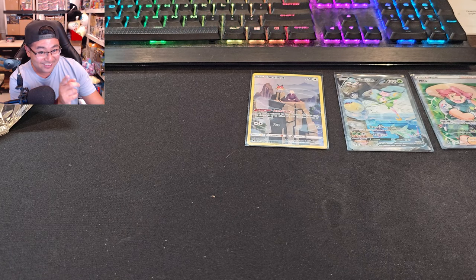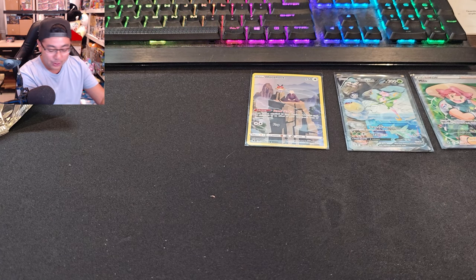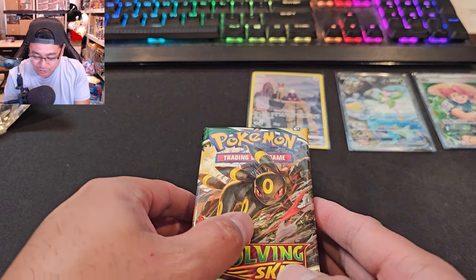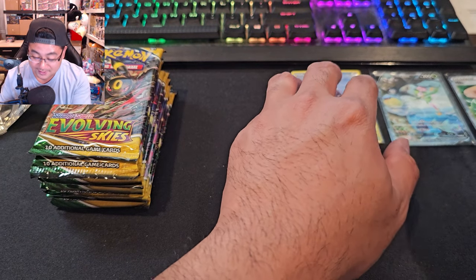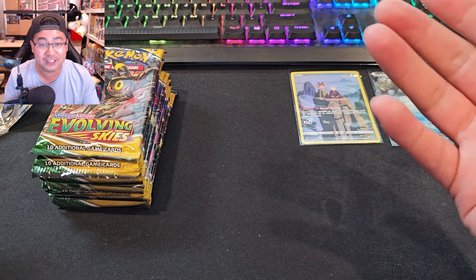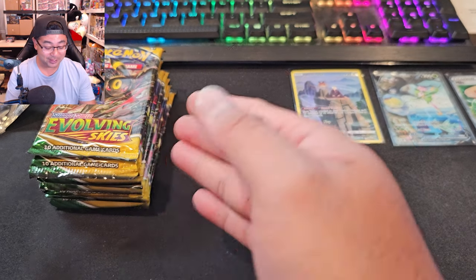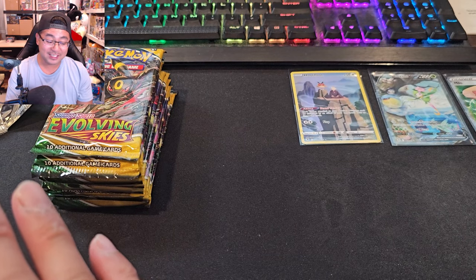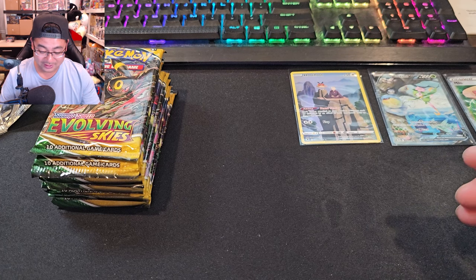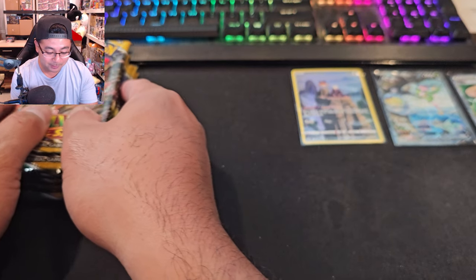Alright, I know you're all excited — this is the first time I'm opening a lot of Evolving Skies for the channel. We're bringing the big champ: Evolving Skies. Hopefully we get more hits than we did from Astral Radiance. We're looking for at least five to seven hits across 22 booster packs. I honestly don't even want to open Evolving Skies because I know how expensive it's going to be in the future.